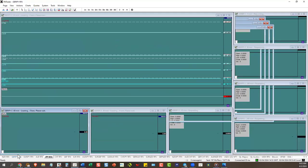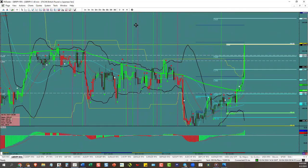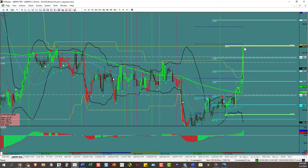GJ hit its target! Stop moved, holding on. It's pretty nice when it does exactly what you said it was going to do.